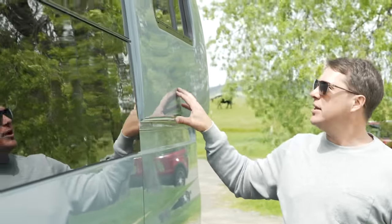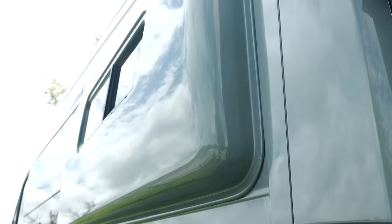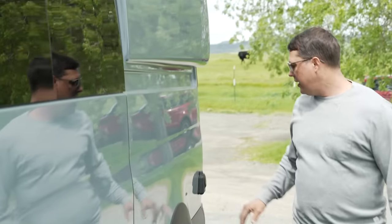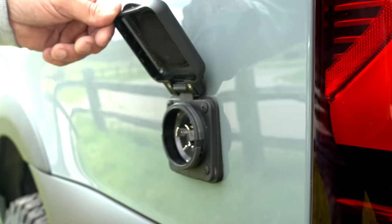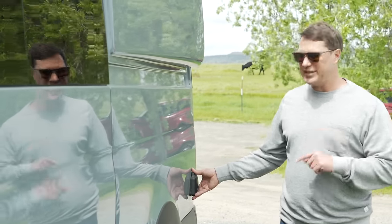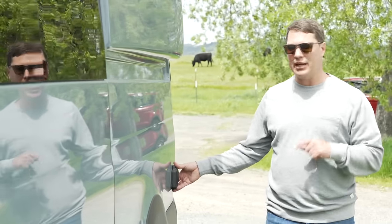We put on the Flare Space flares with the small pill windows. We always paint the flares to match the van — I think that is the nicest look. And then back here we have a shore power connection to power up the very large and sophisticated power system that I'm going to show you guys on the inside.